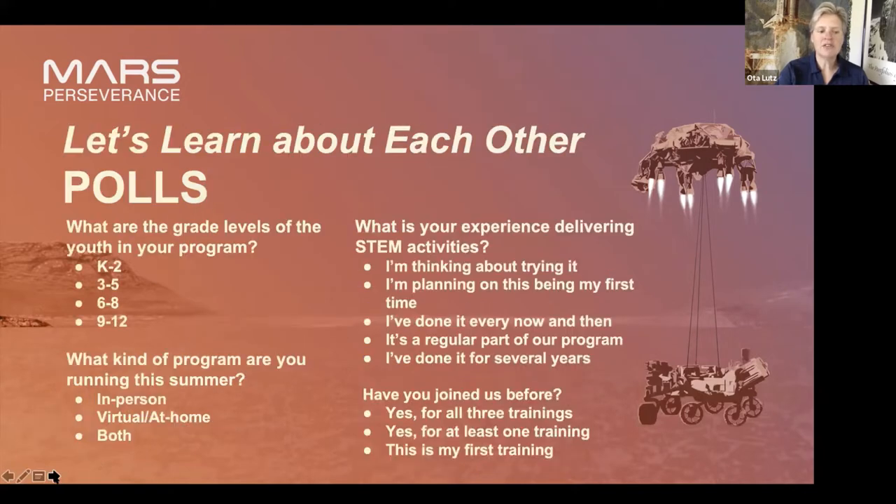Before we get started, I want to find out a little bit about you. Please answer these questions on my poll. I'd like to know what grade levels the youth are in your program — you can select more than one grade band. Also, what kind of program are you in? Are you fully back in person? Are you running a virtual or at-home program? Or is it a hybrid? That'll help us understand and give you tips. Let me know your general experience in delivering STEM programs.